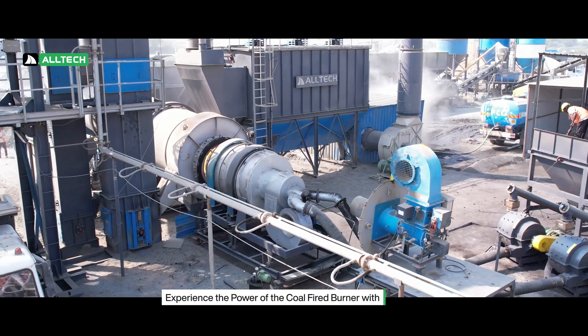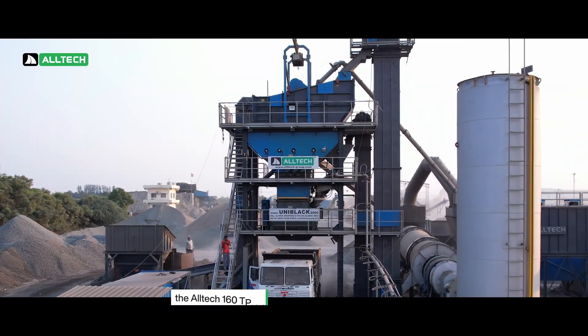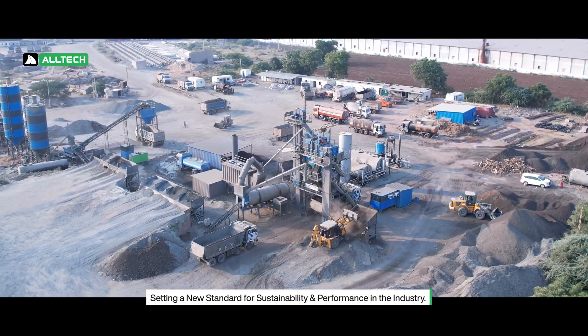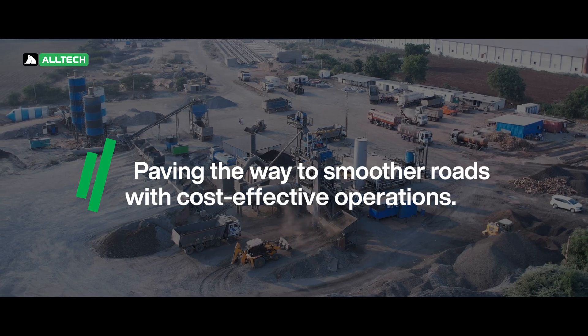Experience the power of the coal-fired burner with the Altec 160 TPH asphalt batch mixing plant, setting a new standard for sustainability and performance in the industry. Paving the way to smoother roads with cost-effective operations.